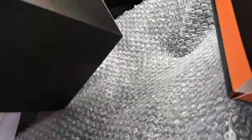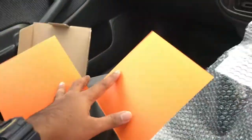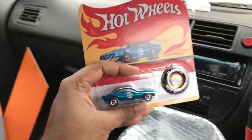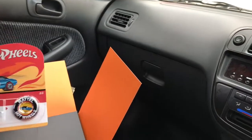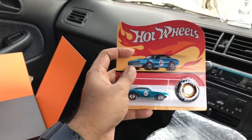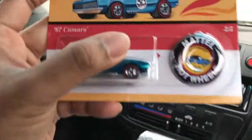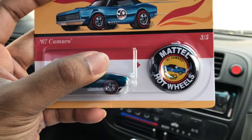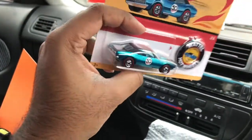Let's lift this one. How cool is this! Look at the packaging — it's so nicely done. So this is the 50th Anniversary car, the '67 Camaro in this luminous blue color.